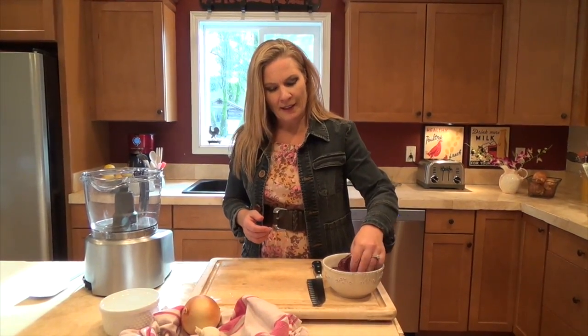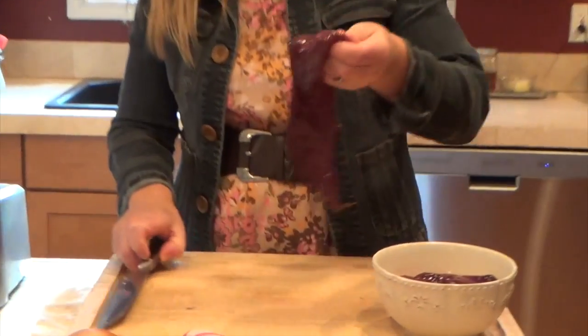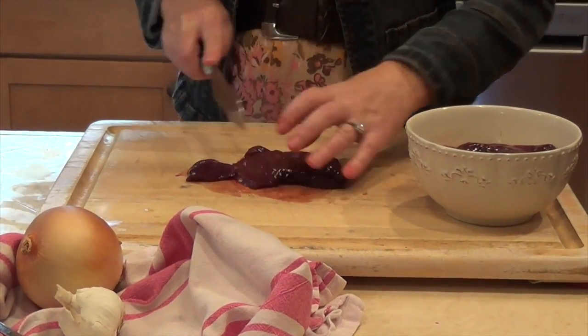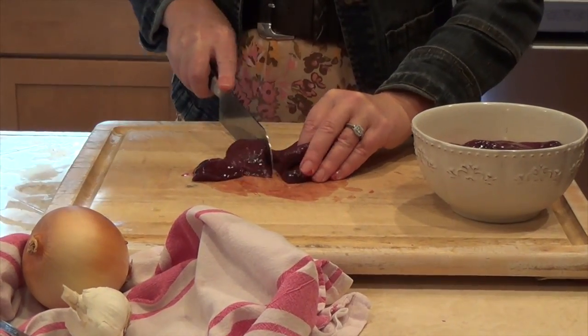This next recipe I'm going to show you is just a basic liver pâté and it's very quick. We actually served it for our Thanksgiving hors d'oeuvres and people loved it — they had no idea they were getting not only a delicious but nutrition-packed hors d'oeuvre. This is made from beef liver, and you just want to cut it into some big chunks that we're going to cook up in a pan.